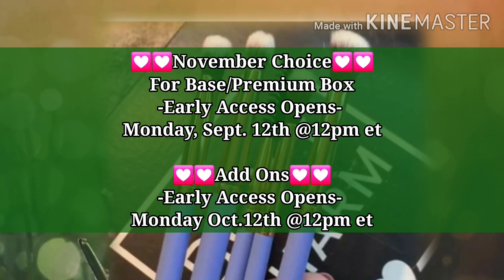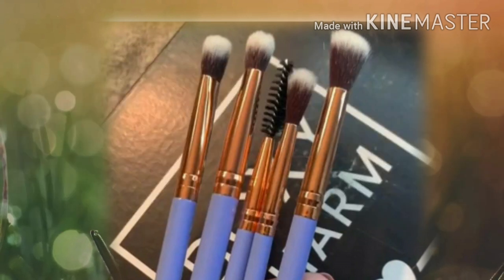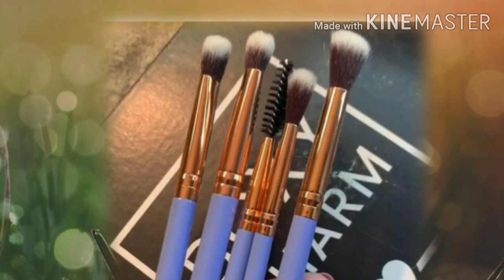I want to remind you of the November dates. Boxycharm base and premium choice early access is going to be open Monday, October 12th at 12 p.m. Eastern Standard Time. The add-ons are also going to be the same date — Monday, October 12th at 12 p.m. Eastern Standard Time. As soon as they reveal anything else, I'll keep you guys updated and in the loop. Boxycharm is linked below if you want to check them out.